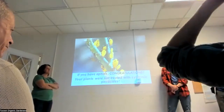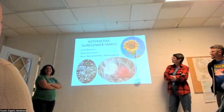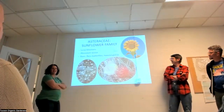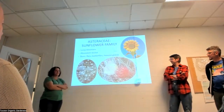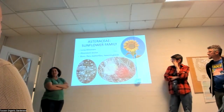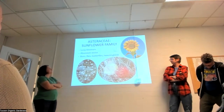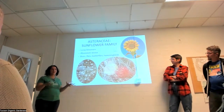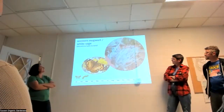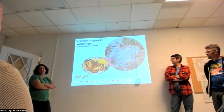Now we're switching to Asteraceae, the sunflower family. Broadly speaking, just make sure you have lots of native sunflowers in your garden. They're generally long bloomers, provide abundant nectar, and serve bees, flies, butterflies, hummingbirds, finches, and other birds that love the seeds. They are real powerhouses. Let's talk about some familiar species and some that are a little on the fringe.